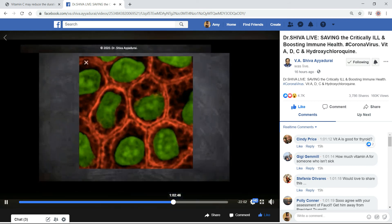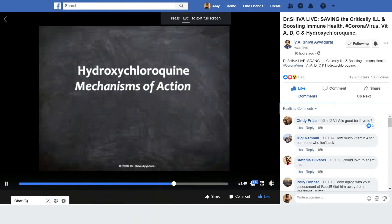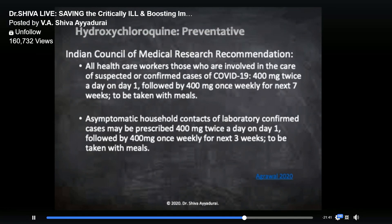Now, having given that, let's talk about hydroxychloroquine. Everyone ready for hydroxychloroquine? Let's talk about hydroxychloroquine — everyone's heard about this, but what is it? So hydroxychloroquine — by the way, it's preventative. There seems to be some very positive, beneficial effects of giving it way earlier on.